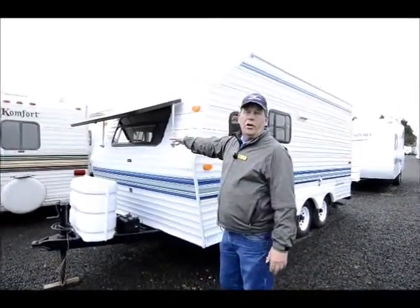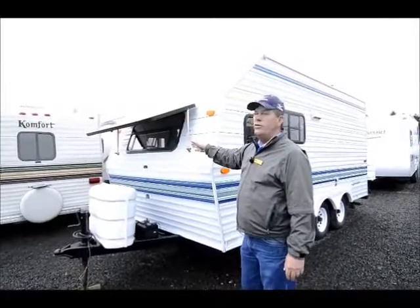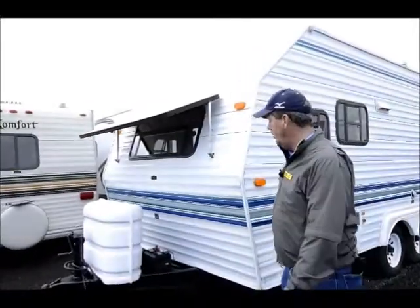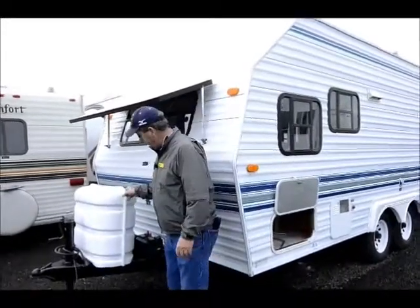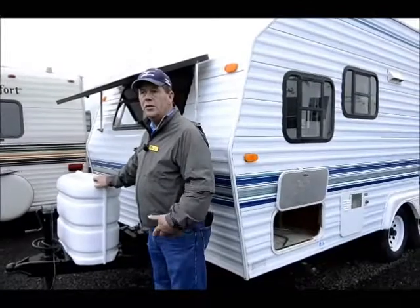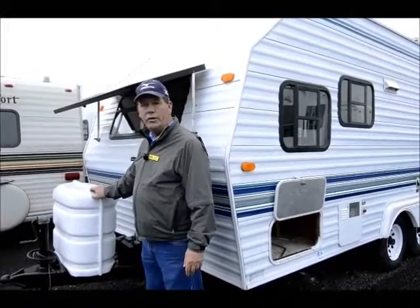Start off, it's got a nice big front window, which is really rare these days because they're building them so inexpensive that that's part of the stuff they leave out. Another thing that this one has is the big tanks, which is another thing that they skimp on in the new entry level trailers.